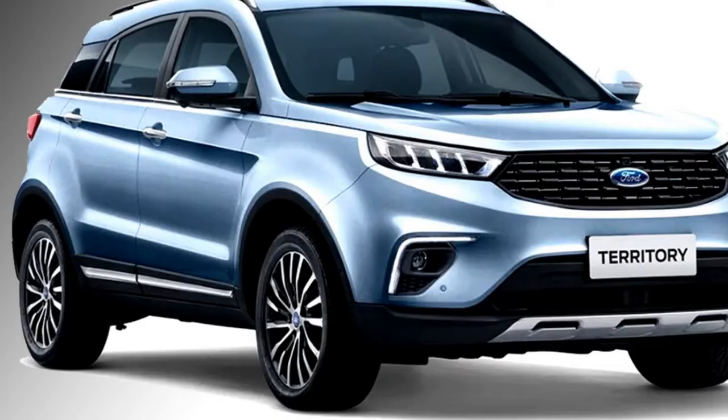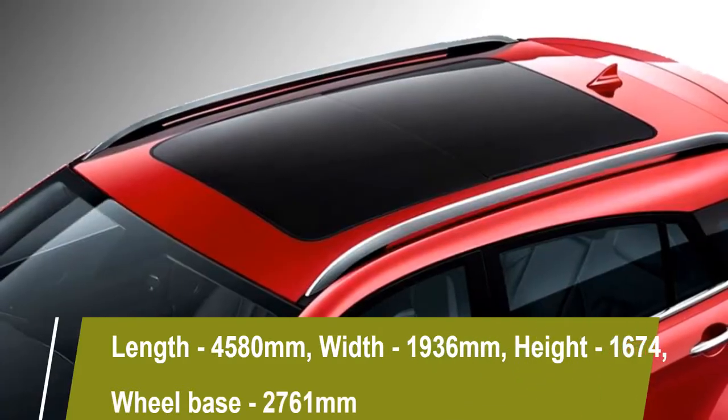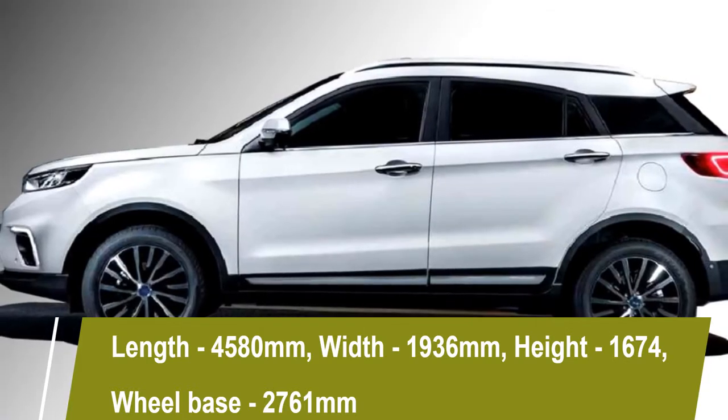The new Ford Territory has a length of 4,580 mm, a width of 1,936 mm, a height of 1,674 mm, and a 2,761 mm long wheelbase.